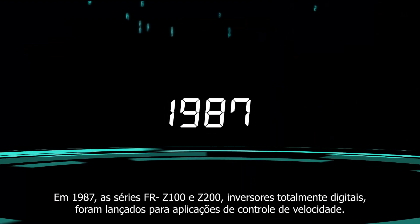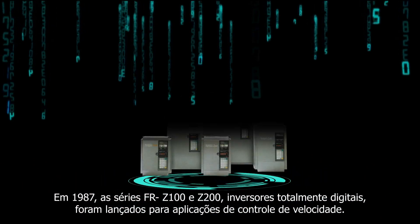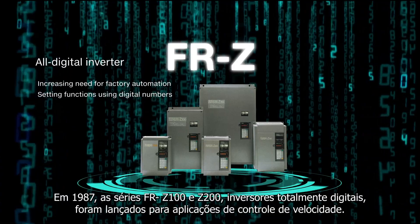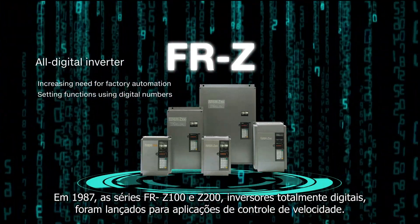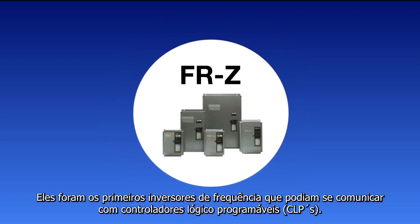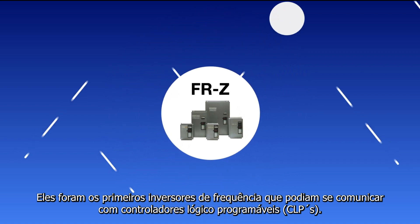In 1987, the FR Z100 and Z200 series all-digital inverters were released for variable speed applications. They were the first general purpose inverters which could communicate with programmable controllers.